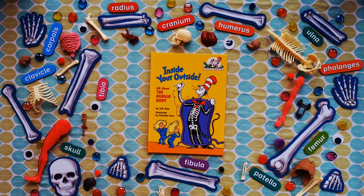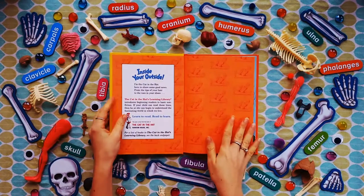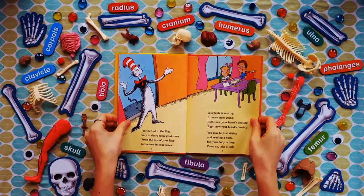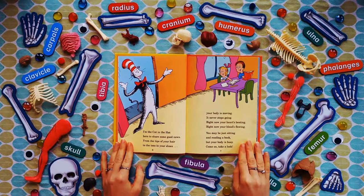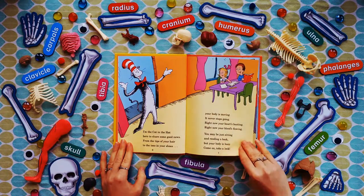Inside Your Outside, all about the human body, by Tish Rabe, illustrated by Aristides Ruiz. I'm the Cat in the Hat, here to share some good news — from the tips of your hair to the toes in your shoes. Your body is moving, it never stops going. Right now your heart's beating, right now your blood's flowing. You may just be sitting and reading a book, but your body is busy — come on, take a look.